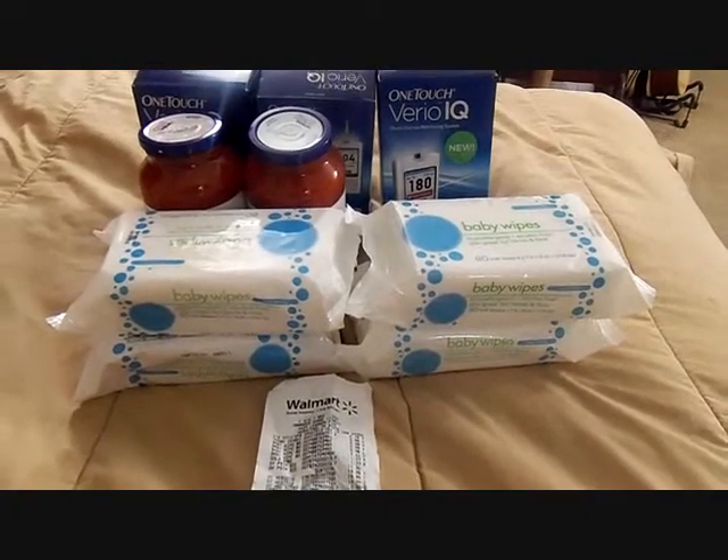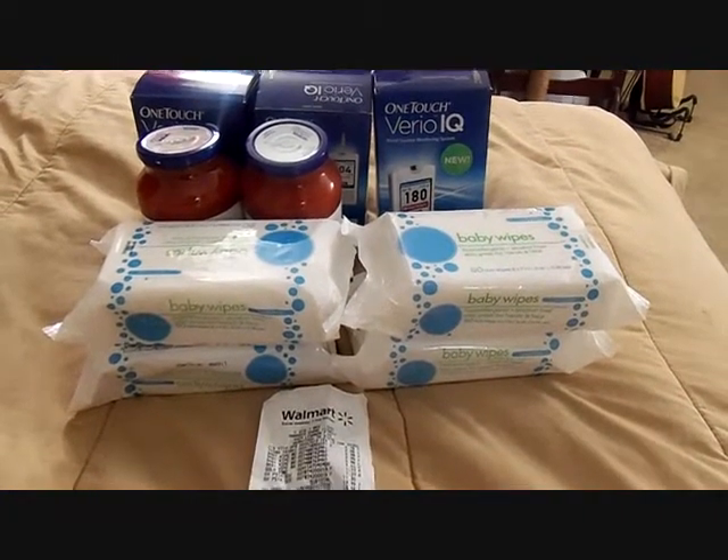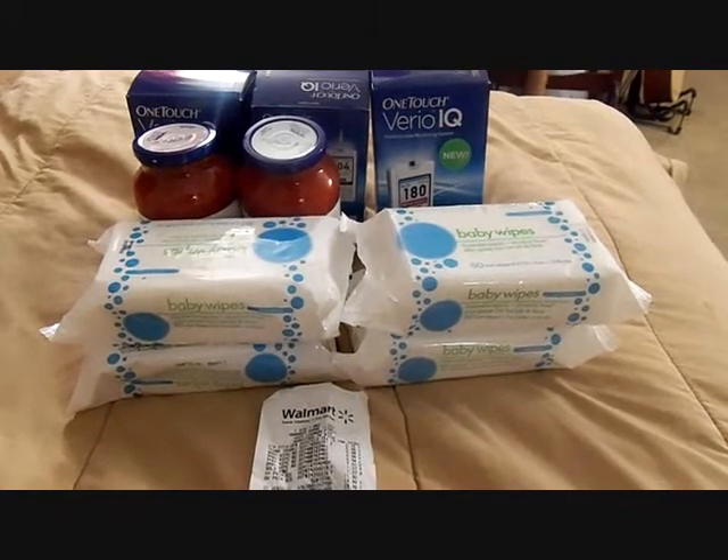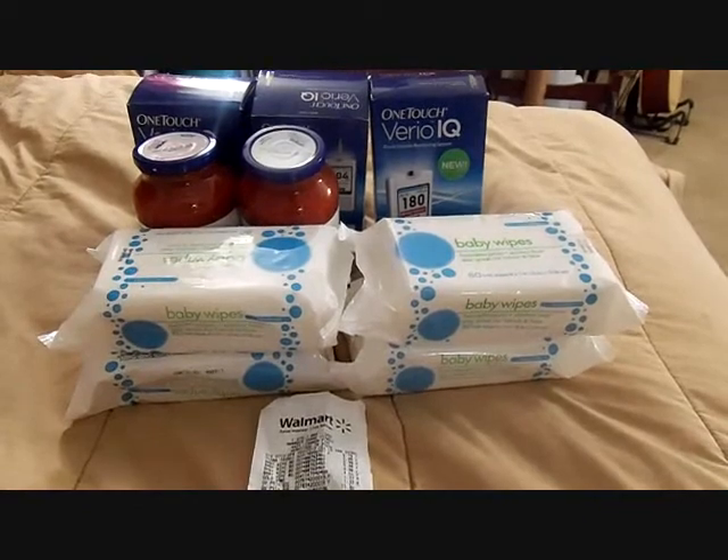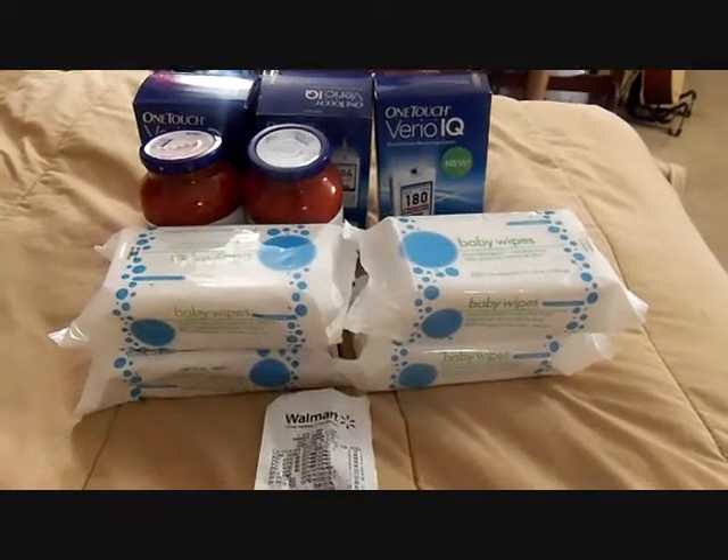Hey y'all, this is Christina and I'm back with a video regarding my fiasco that happened at Walmart yesterday. Thanks to all of you for watching and thank you to my new subscribers. So let me tell you what happened.